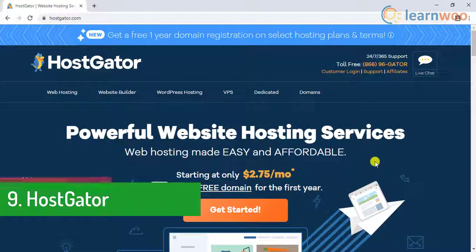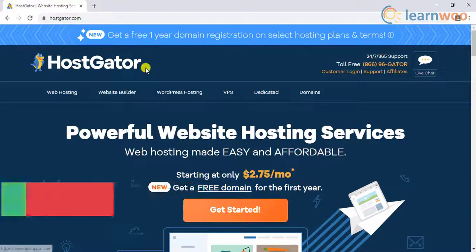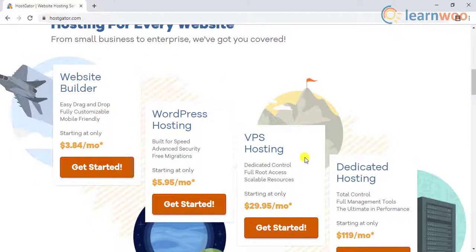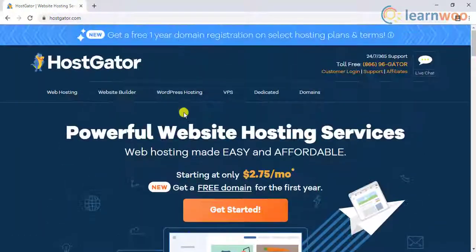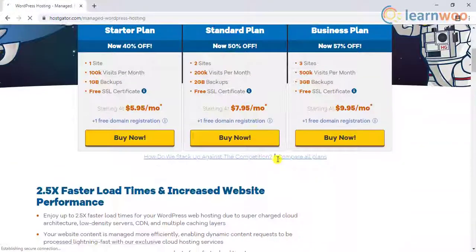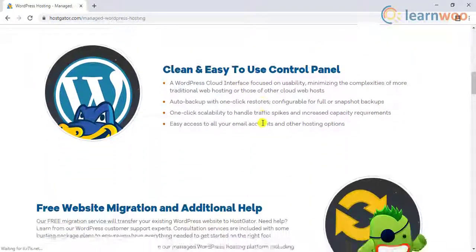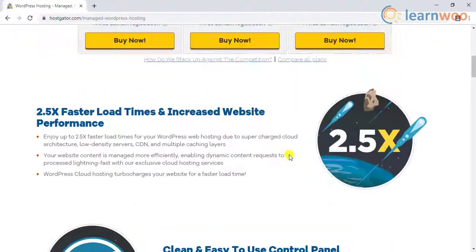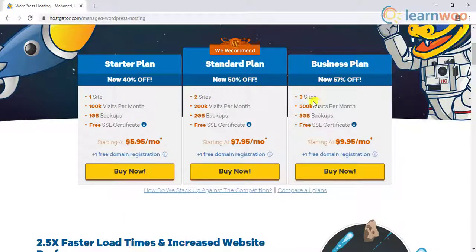The ninth hosting service on the list is Hostgator. Hostgator is one of the most popular hosting service providers in the industry. It offers a website builder, VPS, dedicated, and managed WordPress hosting services. It offers quick performance, a user-friendly control panel, and free site migration from other hosts to Hostgator. Based on the number of sites and other requirements, you can opt for the desired plan.